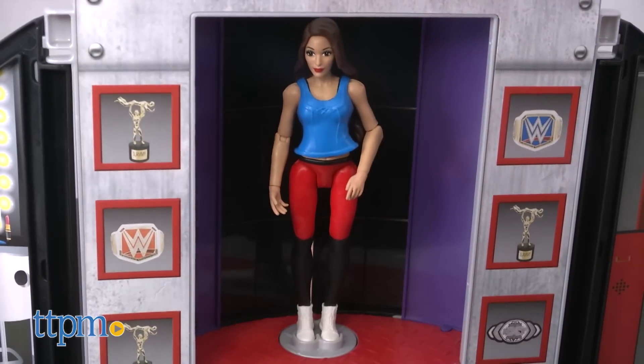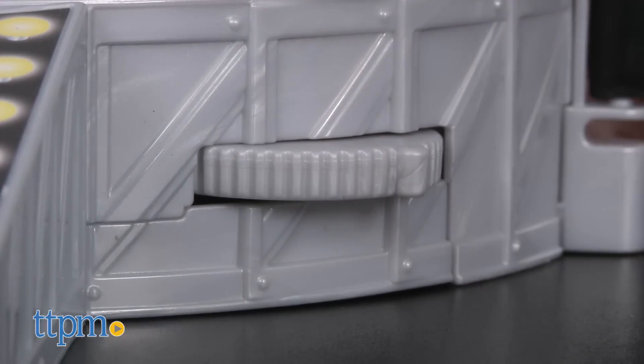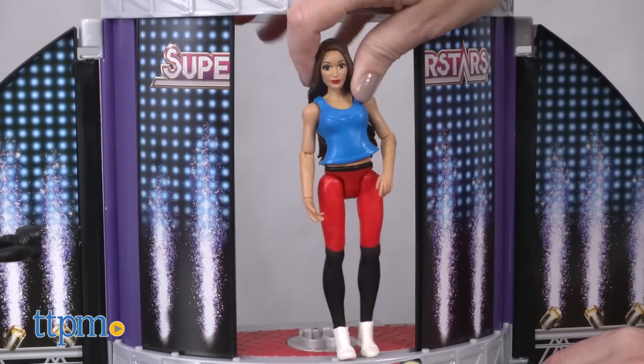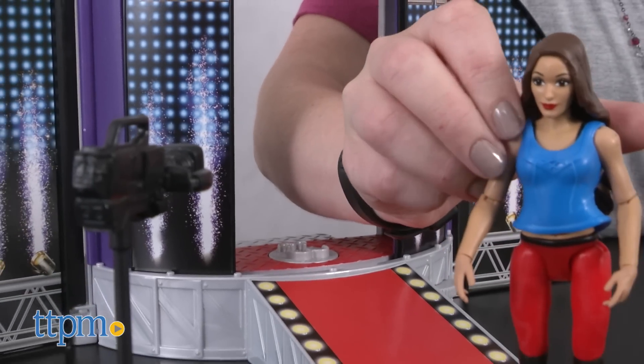Once the action figure is ready to go, place the figure on the dressing room platform and turn the wheel on the front of the playset to spin Nikki around and open up the Superstars' doors. Make the figure walk down the ramp and pretend that the video camera accessory is capturing every move.